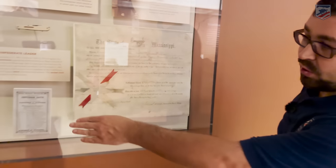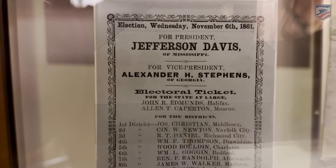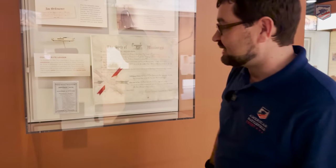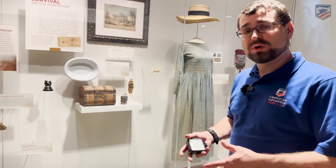Over here we also have an election sheet talking about the election that took place on Wednesday, November 6th, 1861. For president, you notice that's Jefferson Davis of Mississippi, and right below him is Alexander H. Stephens of Georgia — this is for the Confederate presidency, not what you'd think of with the Lincoln election. Davis is not born in Mississippi, but he's probably the most famous Mississippian from the Civil War. Born in Kentucky, he makes his home here in Mississippi, leads Mississippi troops into the Mexican-American War, serves as a very effective Secretary of War for the U.S., then becomes a senator, and eventually president of the Confederacy.